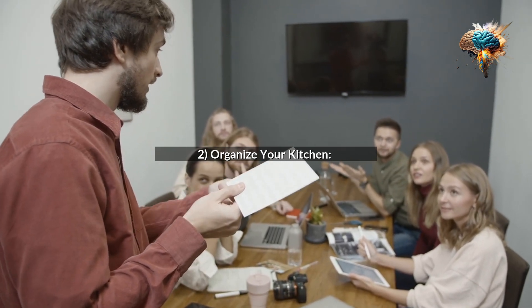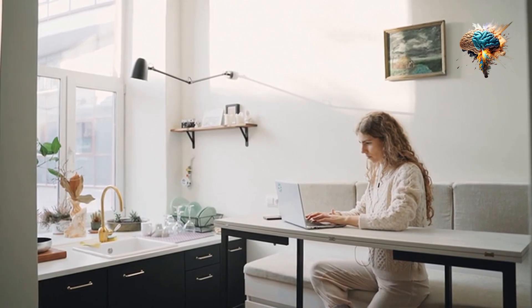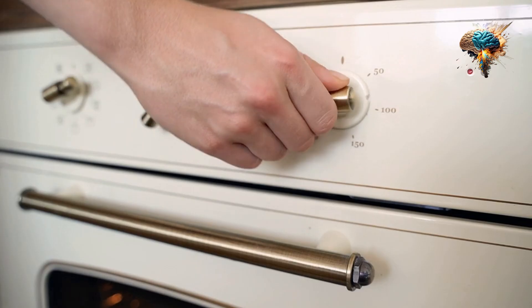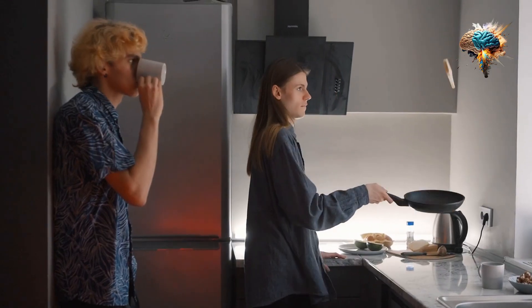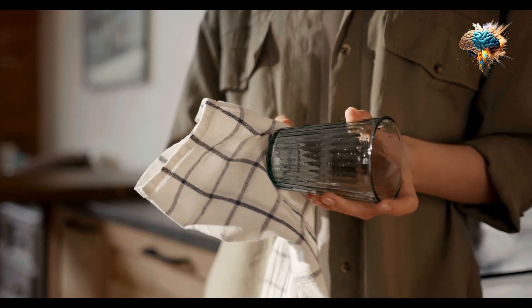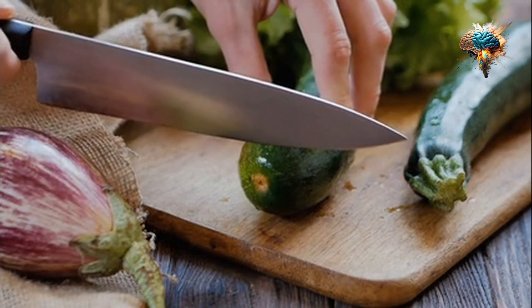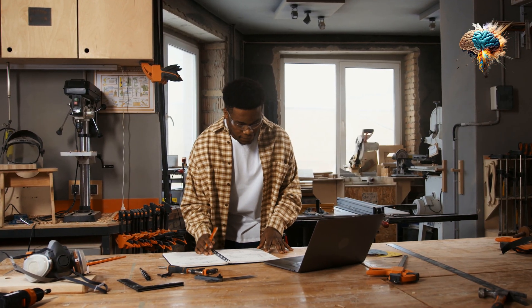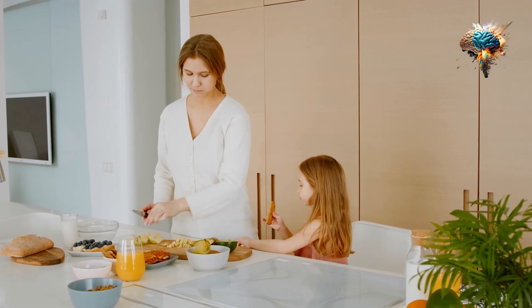Tip 2: Organize Your Kitchen. A cluttered kitchen can hinder your cooking routine. Take the time to declutter and organize your pantry, refrigerator, and kitchen utensils. This will make it easier to find ingredients and tools when you need them, saving you precious minutes during meal preparation.